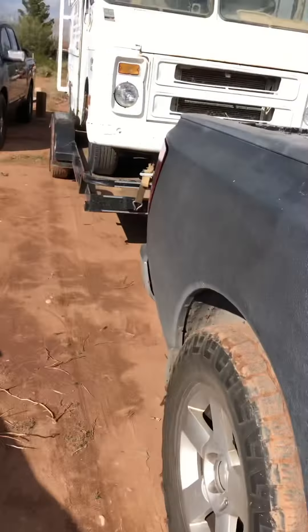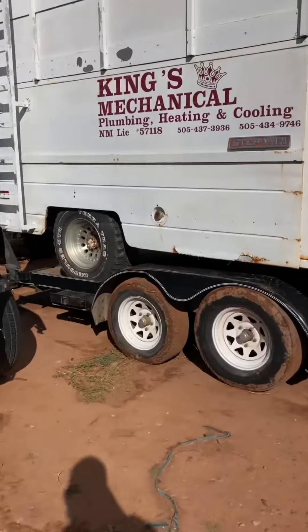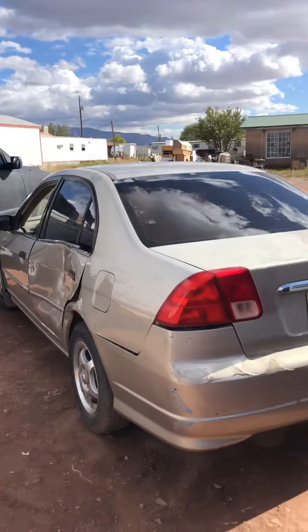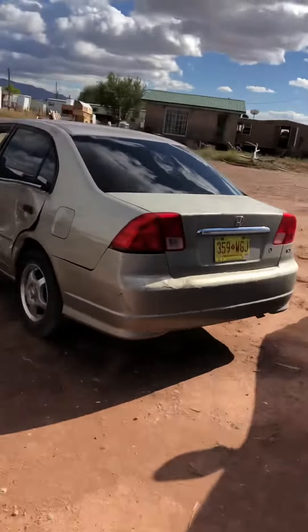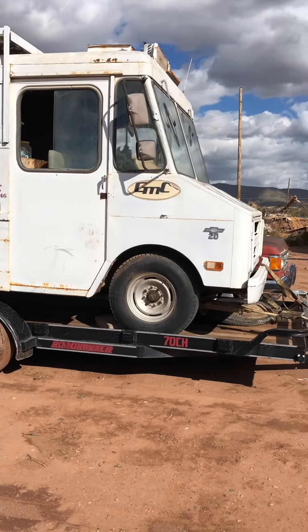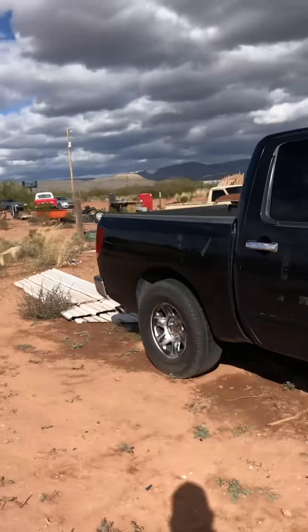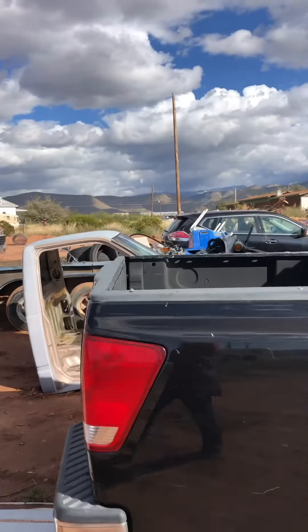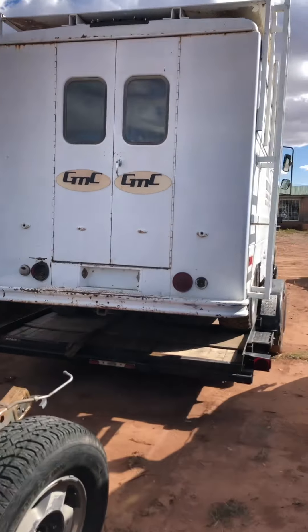Well, here we are — we made it! Let me show you this thing next to the Titan and everything else we got out here. We got a few projects. Hopefully this isn't gonna take too long — I'm just gonna leave it on the trailer and try to get to it. Hopefully before Thanksgiving we'll be able to have it going. It just needs a little love and attention, but what doesn't, right?